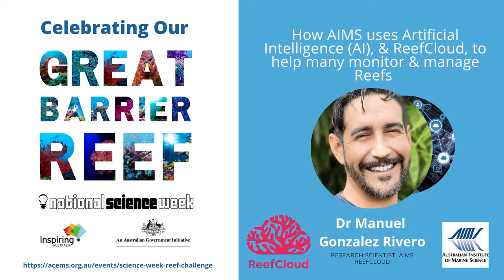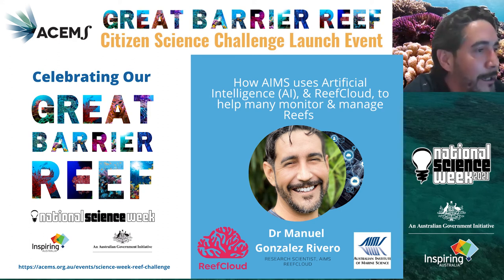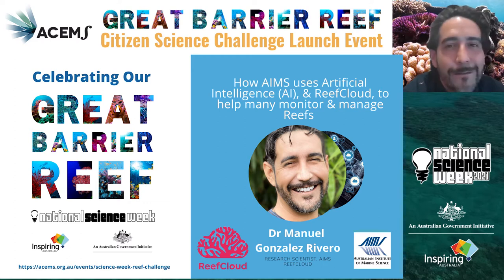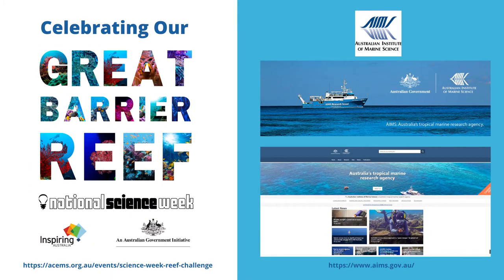Thank you everyone for being here. My name is Manu, I'm part of AIMS, and I'm part of the group that does the monitoring of the Great Barrier Reef. For the last three decades we've been going to the reef every single year, measuring how well it's going and when disturbances are happening. That has been helping us understand what we need to pay attention to and what's the outlook of the Great Barrier Reef to support decision making and conservation.